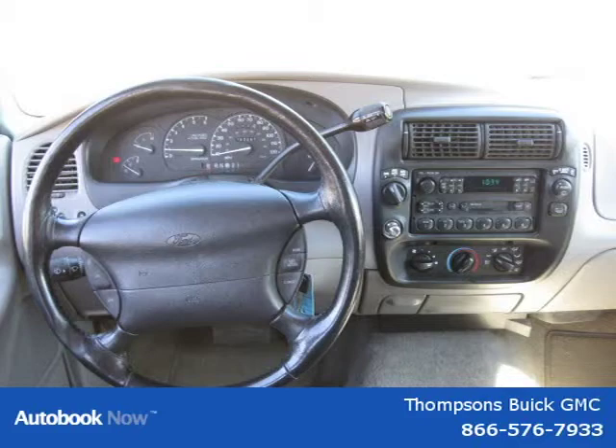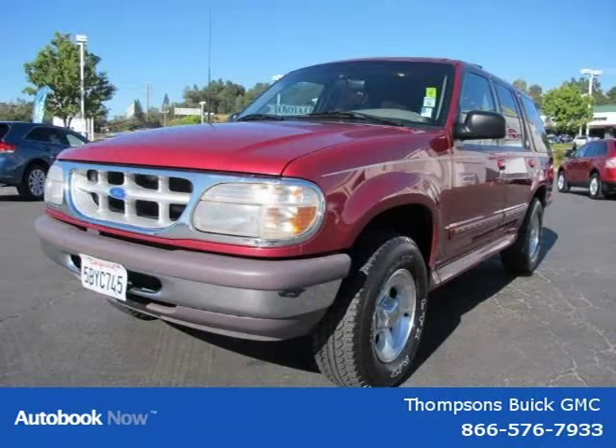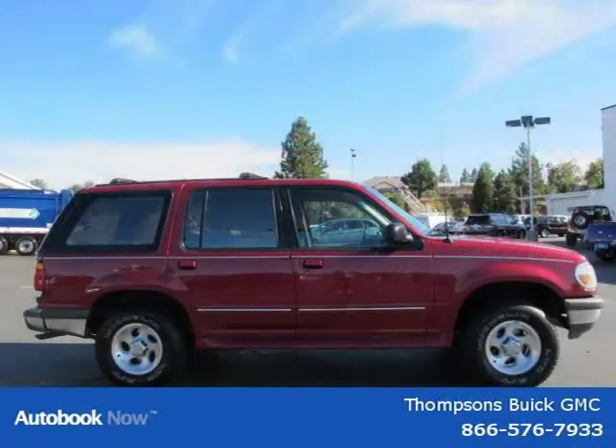This 1996 Ford Explorer is located in Swansboro, California, and has 152,261 miles on it. It has a beautiful medium metallic red exterior paint color, which is complemented by a gray XLT cloth interior color.